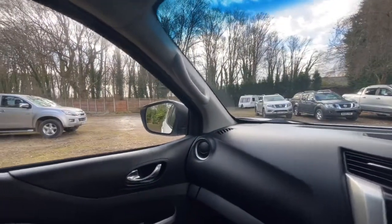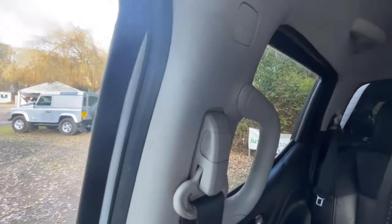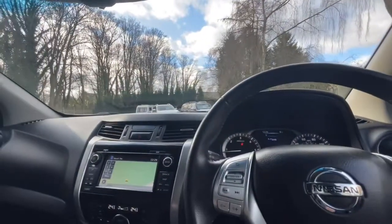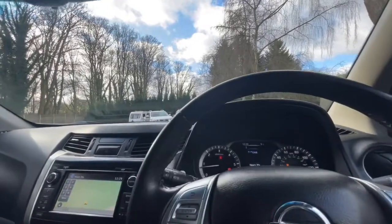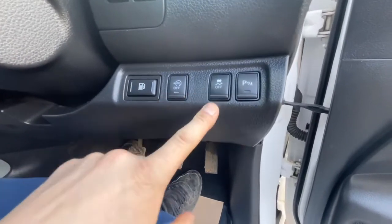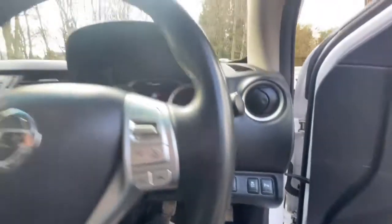Everything works as you'd expect. Tinted windows in the rear obviously. Down this end: fuel cap release, stop-start, stability control, parking sensors, trip reset and clock illuminations are all there as well.